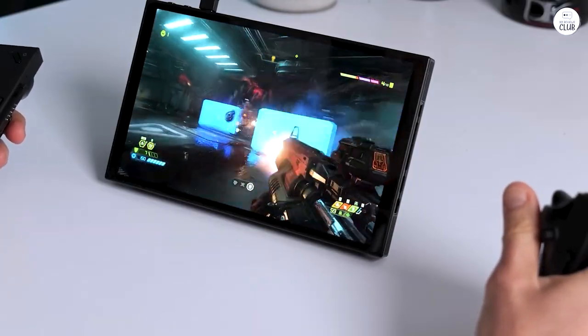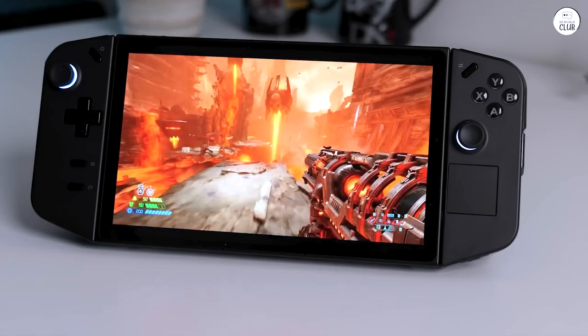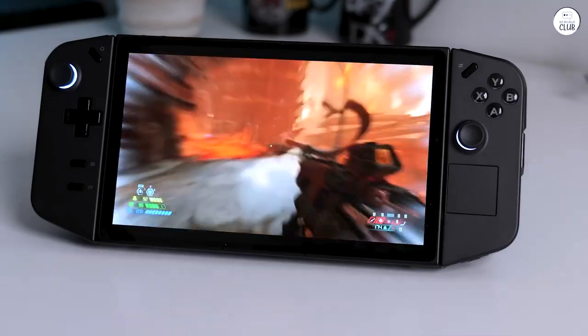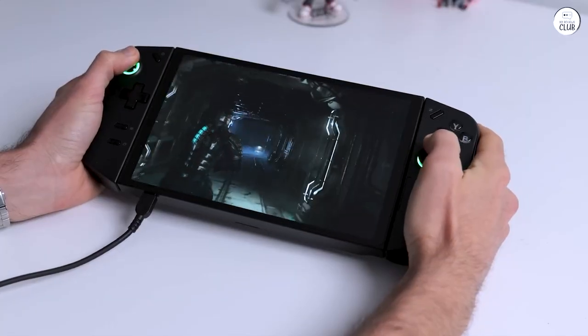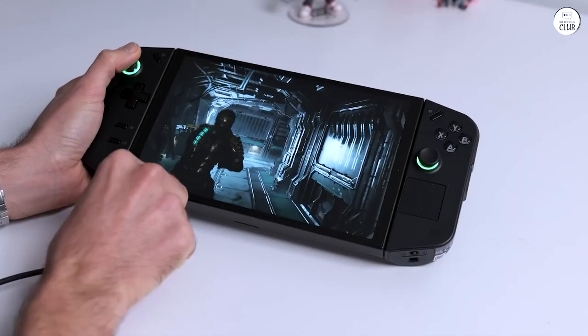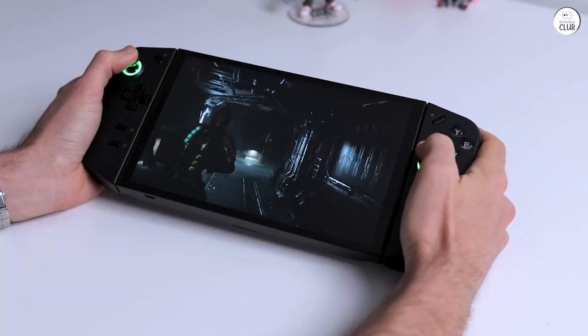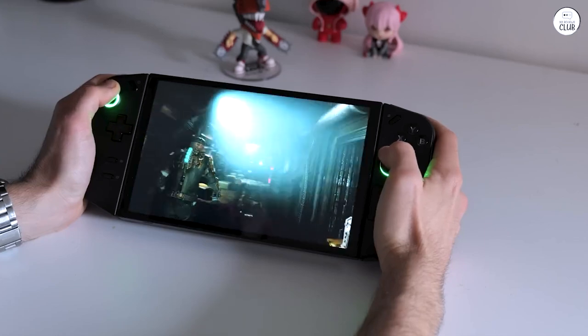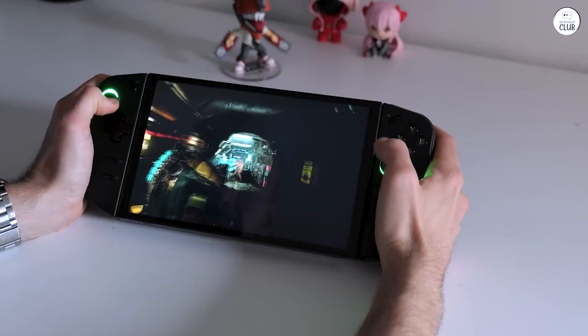If you prefer a simpler experience, perhaps the Steam Deck would be more suitable. But if you want a device that can handle anything from gaming to productivity tasks, this is the one to go for — no need to even consider the Ally. I've been impressed by Lenovo's excellent communication with customers through Reddit, and their continued support has been noteworthy.